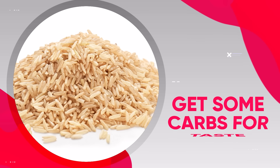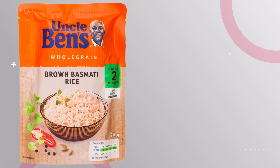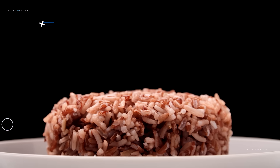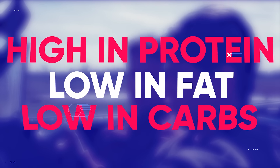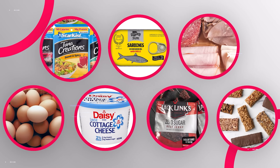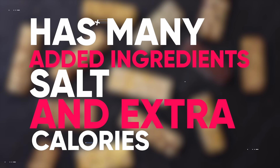Next, I recommend getting some carbs for taste — the simplest way is to get the Uncle Ben's already cooked pouches of brown rice. Make sure you have a high heat oil like avocado oil. Finally, get your snacks. These will include flavored tuna packets, sardines, nitrate and nitrite-free lean deli cuts, eggs, low fat cottage cheese, Jack Link's zero sugar beef jerky, and protein bars. Just keep in mind you shouldn't eat more than two protein bars per day, since they have many added ingredients, salt, and extra calories beyond the core nutritional value.